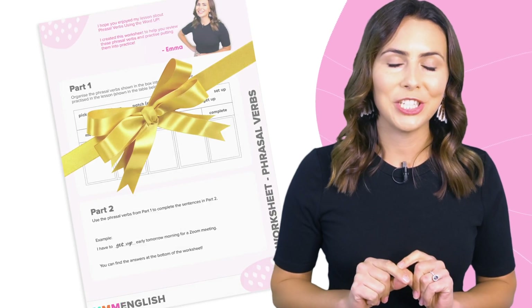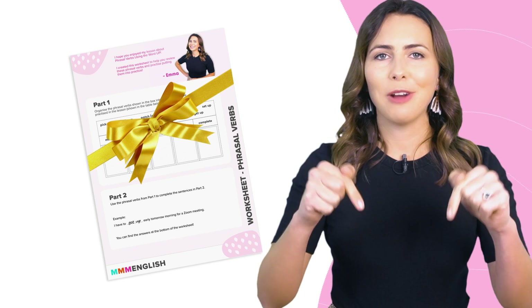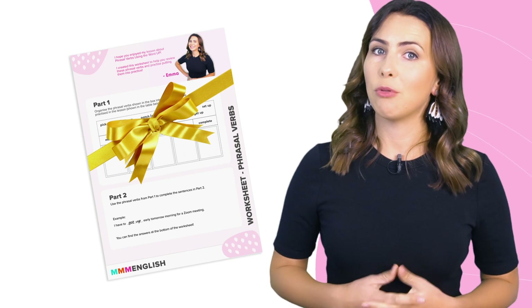I want to let you know that I've put together an awesome worksheet with all the phrasal verbs that I go through in this video. So when you finish watching it, or even before, you can download that worksheet right down in the description box below for some extra practice.